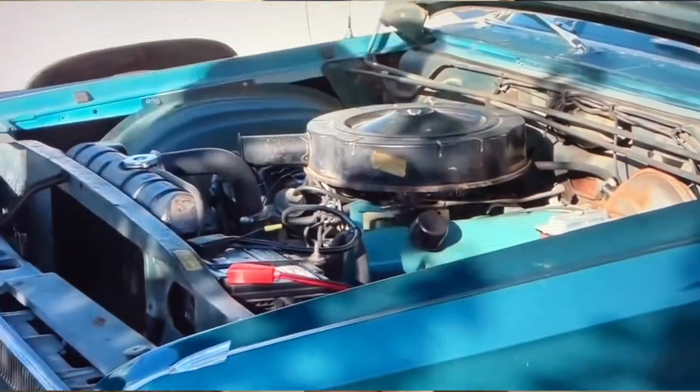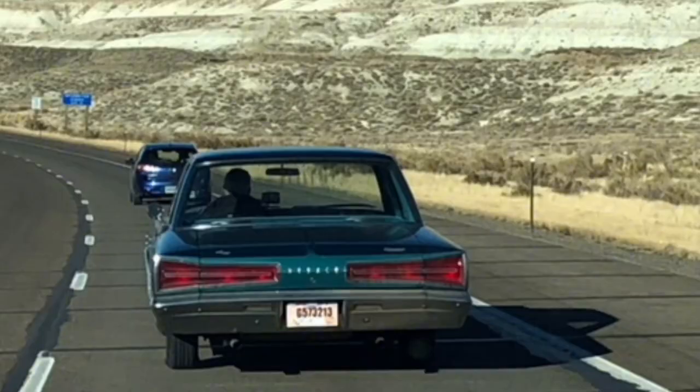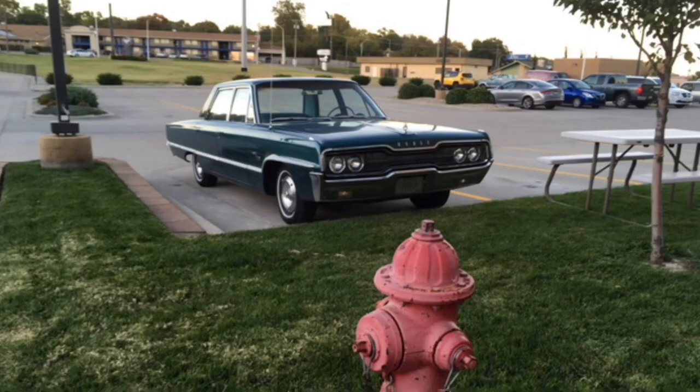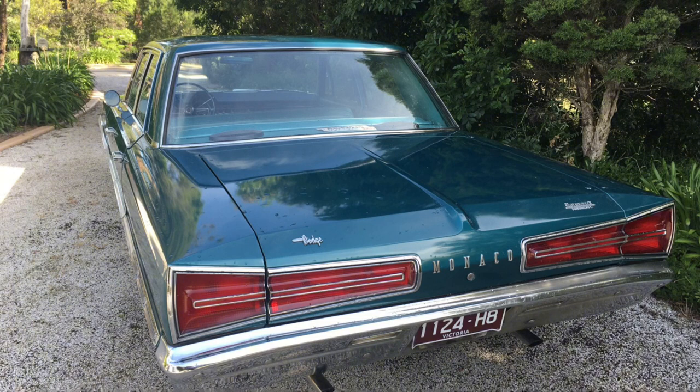Very comfortable, got the vent windows to let ventilation in there. Doesn't have air conditioning, but the time of year I was driving was fall, which is autumn, and it was quite mild temperature. So really, really good. I drove that car across the States, brought it back to Australia, and it's now part of the collection. Definitely won't sell it — just a terrific car.